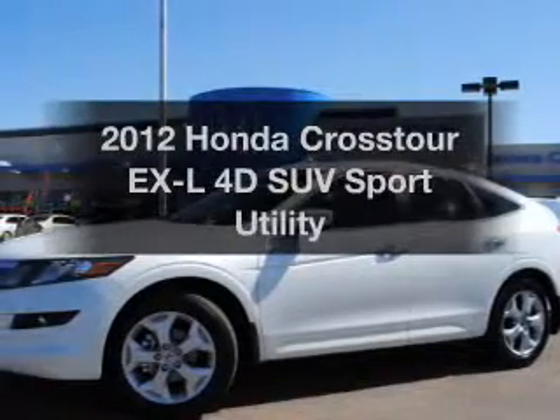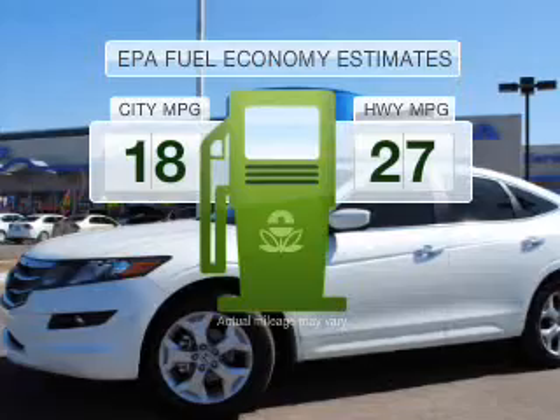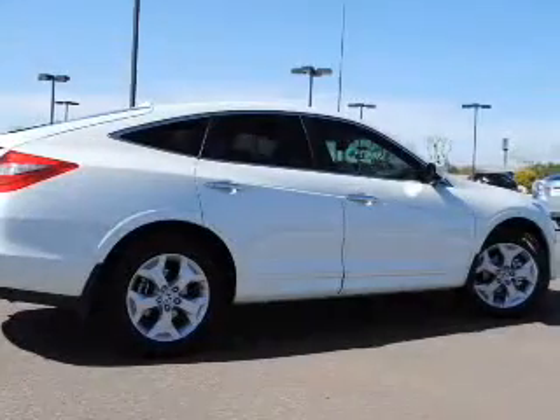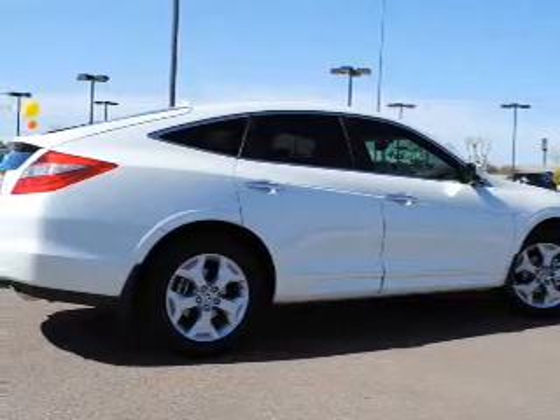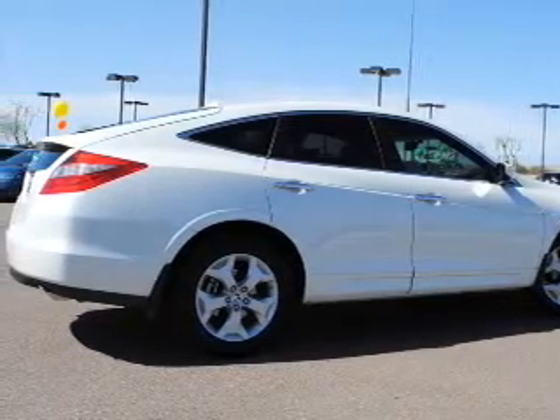If you're looking for an automobile with great attributes, look no further. Low emissions and the good fuel economy offered in this vehicle are important to you and the environment. With a reliable engine connected to a smooth shifting 5-speed automatic transmission, the anti-lock braking system will help keep you safe on the road.